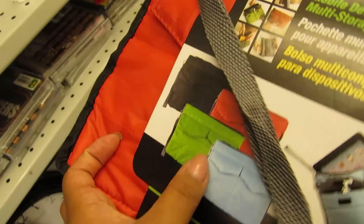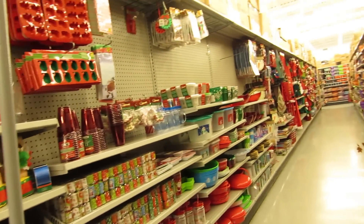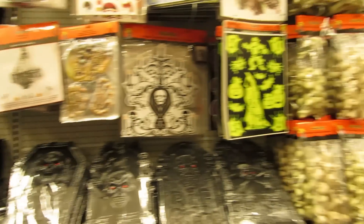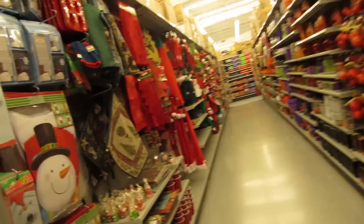They only have these three colors available right now at the store. This whole aisle is making me so happy right now — full of Christmas stuff. Love it. And then this side is like Halloween stuff, obviously, which reminds me — I need to go to Spirit Halloween. I haven't gone yet.